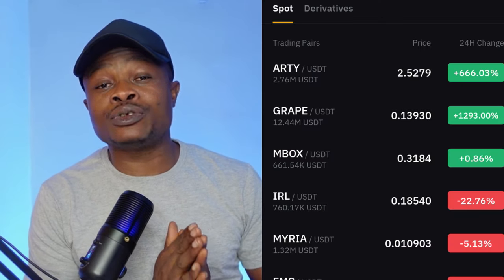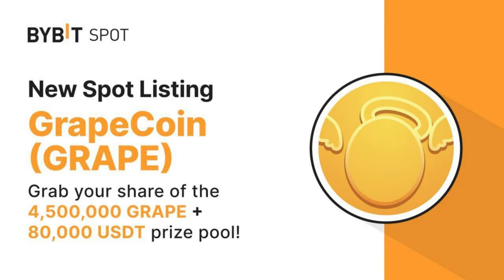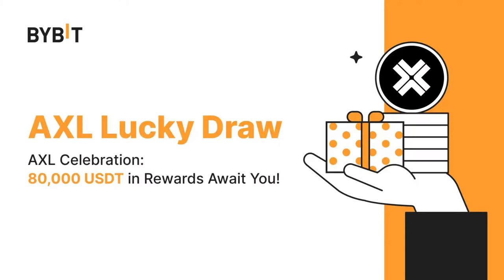Hello guys and welcome back. It is Leonard here again. There are two campaigns that are currently ongoing on the Bybit exchange, and you can participate in these ongoing campaigns and earn some free money for yourself. The first campaign on the list is with Grape Coin, and the second one is with the AXL token. I'll open up my phone to share with you the tasks you need to complete to participate.